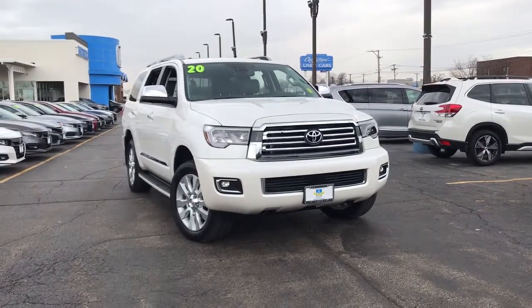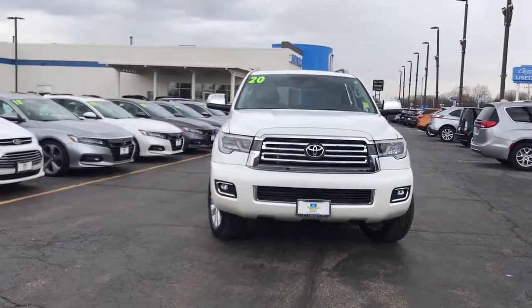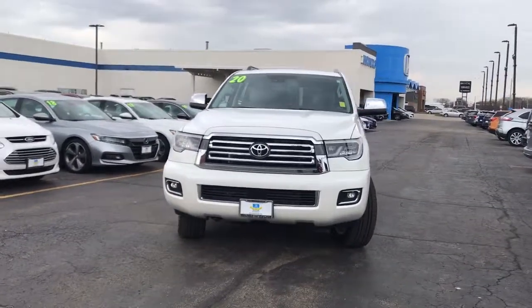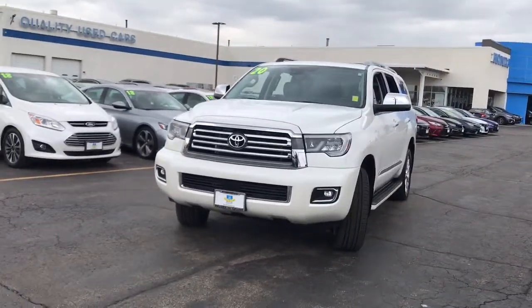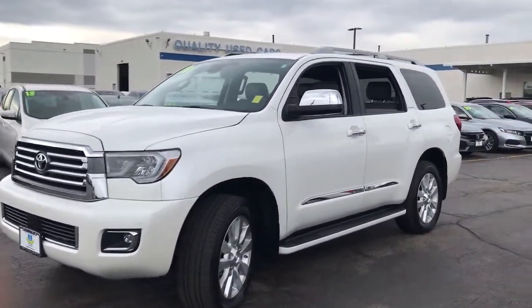Hop into the 2020 Toyota Sequoia. With less than 5,000 miles on the odometer, this vehicle stands out from the rest. This unmistakably stylish and powerful Sequoia is ready to take you wherever the road leads.